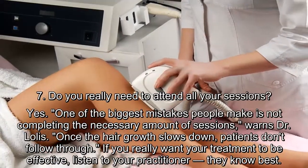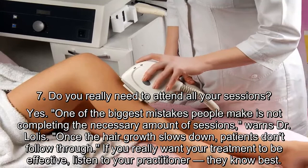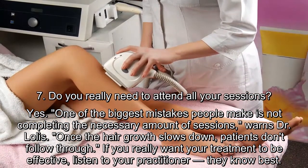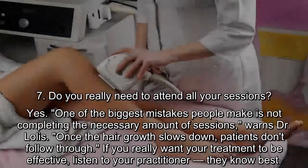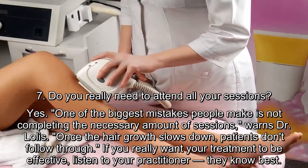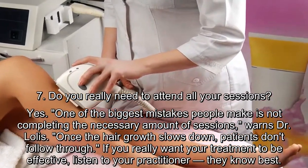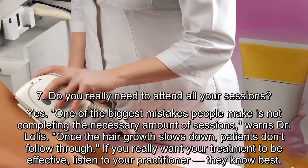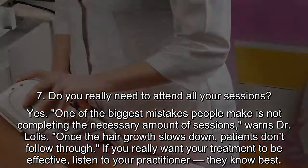Do you really need to attend all your sessions? Yes. One of the biggest mistakes people make is not completing the necessary amount of sessions, warns Dr. Lalas. Once the hair growth slows down, patients don't follow through. If you really want your treatment to be effective, listen to your practitioner — they know best.